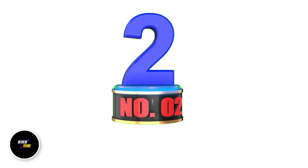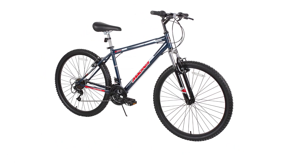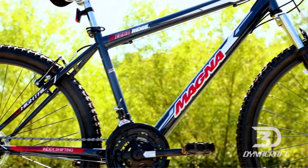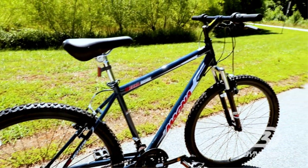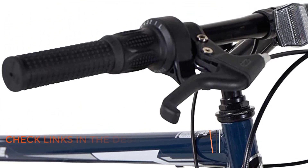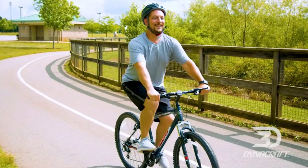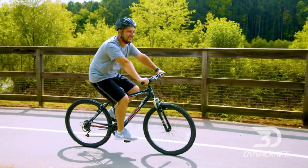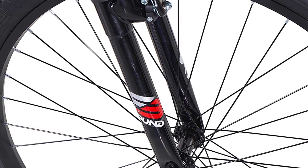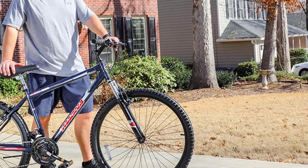Number 2: Dynacraft Magna Front Shock Mountain Bike. Are you looking for a versatile and affordable bike that can handle any terrain? Available in 24- and 26-inch wheel sizes, and colors ranging from red, purple, pink, and black, this bike is sure to catch the eye of any rider. With an 18-speed grip shifter and dual handbrakes, the bike provides a smooth and controlled ride. The front suspension ensures riders can tackle bumps and rough terrain with ease, while the sturdy steel frame ensures durability and longevity. The bike also features comfortable and adjustable seats and handlebars, ensuring riders of all sizes can find a comfortable riding position.